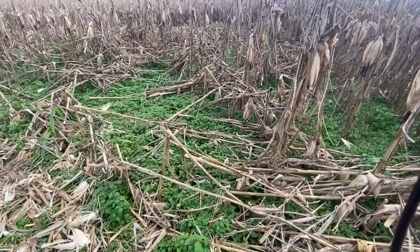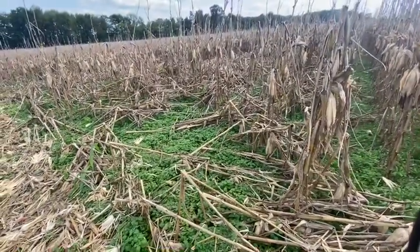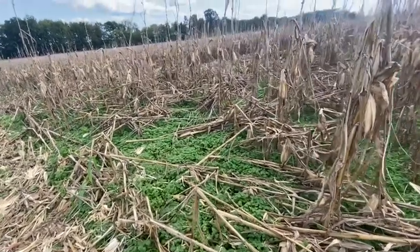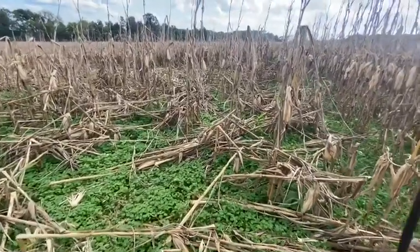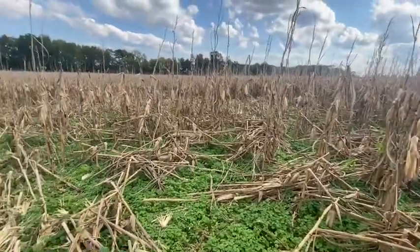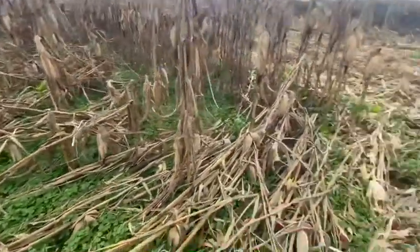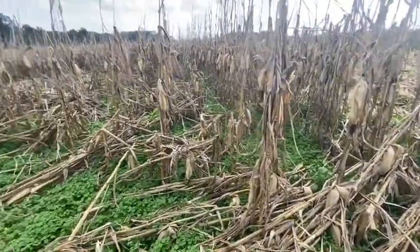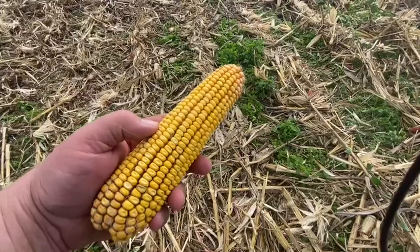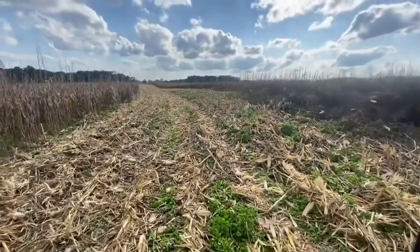So we grew a certain variety and number of corn last year that really, really yielded good. It was probably averaging about 230, had some hit about 240 bushel an acre. So we went heavy on it this year. And we've got a lot of spots like this, especially in this field. We got another field yet that's going to be real slow go because it's all like that. But you can see the ear — it's got a good ear, just on the ground. It's been a slow go.